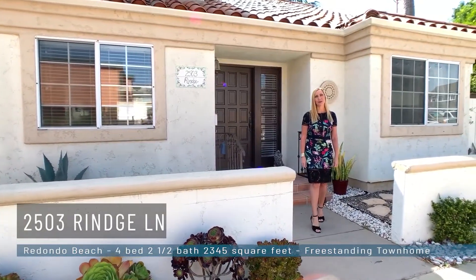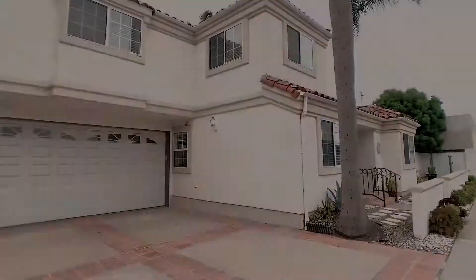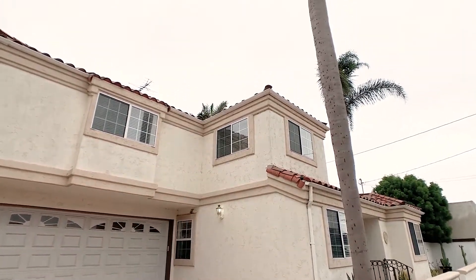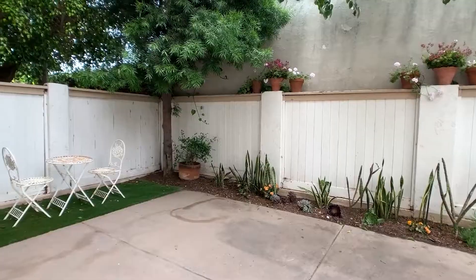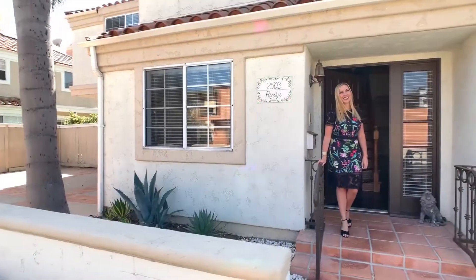Hi, I'm Gabrielle Herondine and welcome to my latest listing, 2503 Ringe Lane in Redondo Beach. This freestanding corner lot townhome feels just like a single-family home. Here you have your own private driveway, a front yard and a backyard. Let's have a look inside.